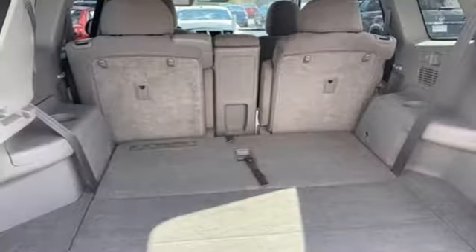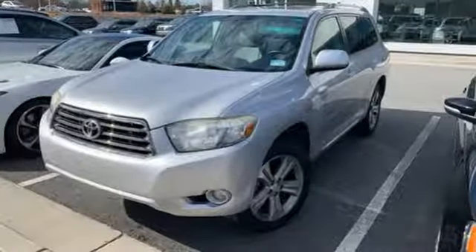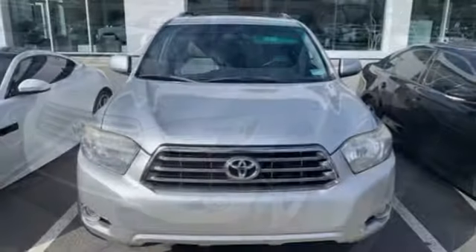New car test drive: climb into the driver's seat of the Highlander and you are greeted by a quality, upscale cabin. Comfortable. Convenient. Quality. Toyota.